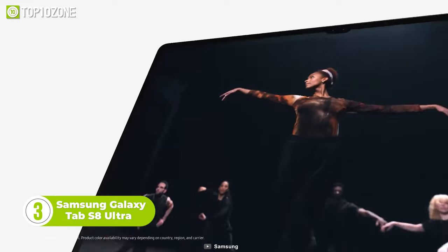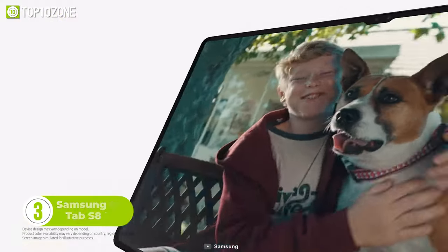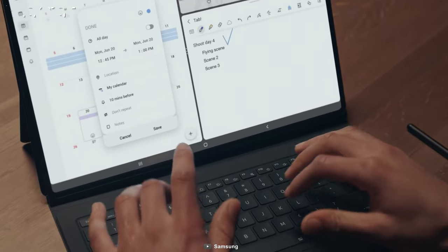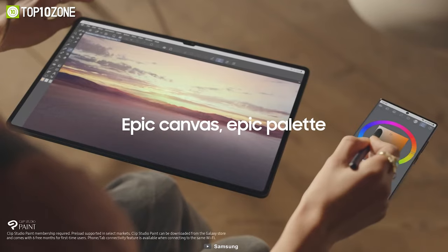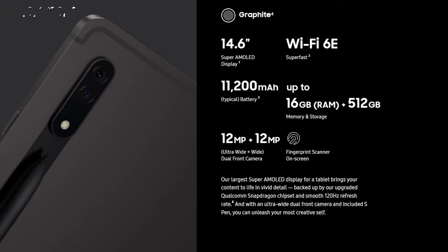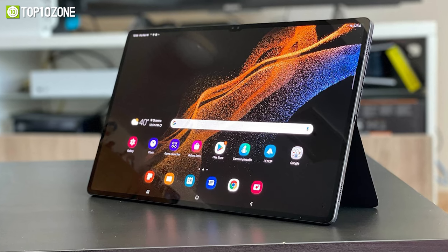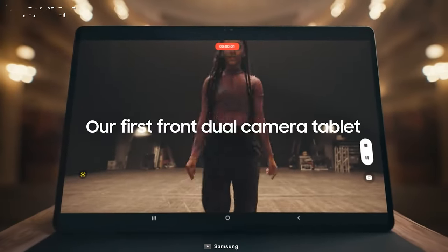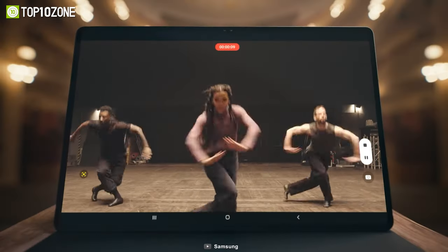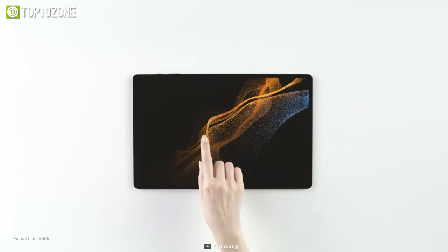The Samsung Galaxy Tab S8 Ultra is a formidable rival to the iPad Pro. It has a 14.6-inch Super AMOLED screen along with a 120Hz refresh rate. You get a laptop-like experience with a keyboard attachment and can use the ultra-low latency S Pen to write like never before. It's powered by the Qualcomm Snapdragon 8 Gen 1, backed by 16GB of RAM and up to 512GB of built-in storage. You can record video in 4K and upgrade your selfie game with an ultra-wide dual front camera that automatically adjusts to keep you in the frame. With a compact and lightweight design, you can carry it everywhere.